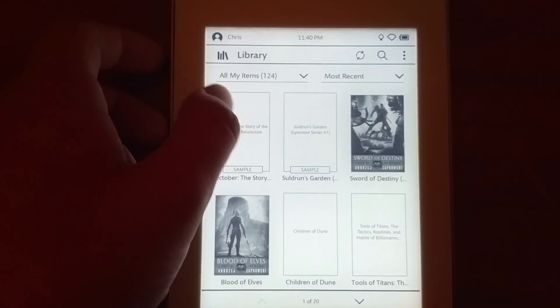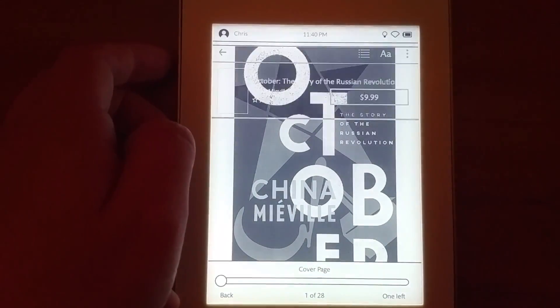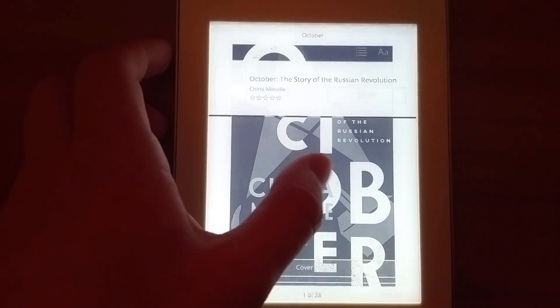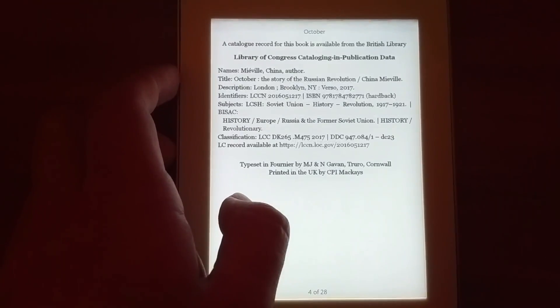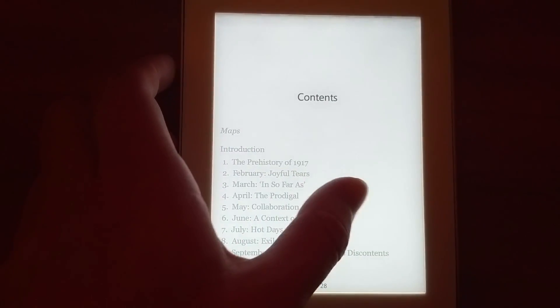One very cool feature you'll find on the Nook is its interaction with Barnes and Noble stores. If you bring your Nook and connect to Wi-Fi in-store, your Nook will have access to one hour of reading time for any book in their catalog, simulating how someone can grab a book and read it in their cafe. And while I wish it was longer than one hour, you have access to books that the physical stores don't carry, which is such a nice feature.